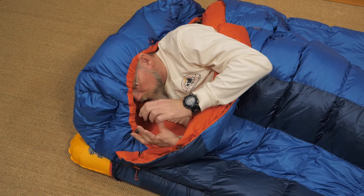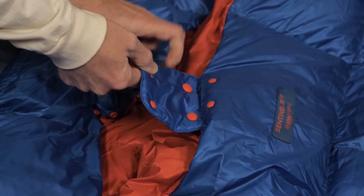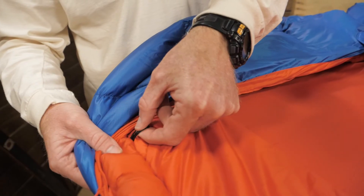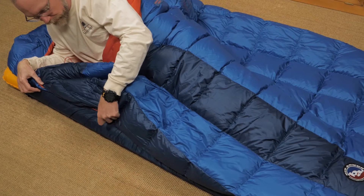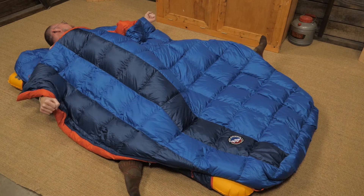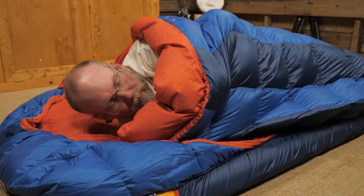The low profile cord lock adjusts the insulated hood. A draft collar and a snap closure assist the hood in keeping your head warm. There are also two pillow barns so each sleeper can have their own headrest. Internal loops provide places to secure a liner. Draft tubes line the two-way snag-free zippers, which are located on either side of the bag. You can use these two zippers to remove the top layer of the bag for use as a comforter. When in comforter mode, you can use the corner hand pockets to wrap the bag around your body.